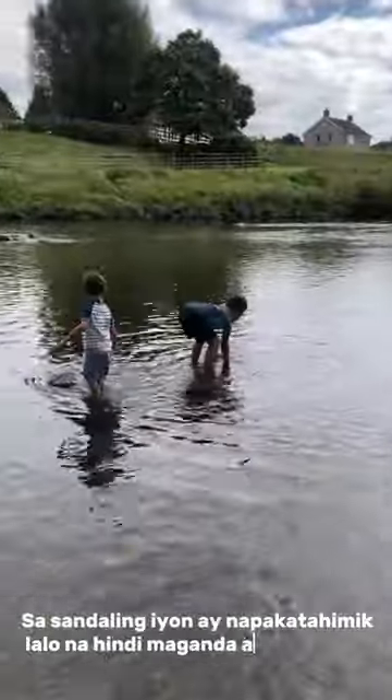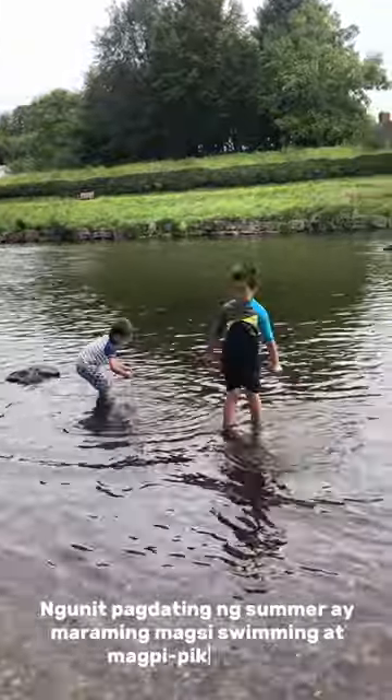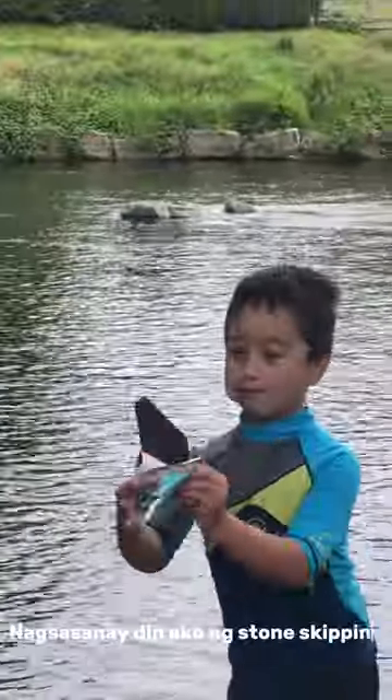At that moment it was so quiet, especially as the weather was not good. But come summer, it will be packed with people swimming and having picnics.